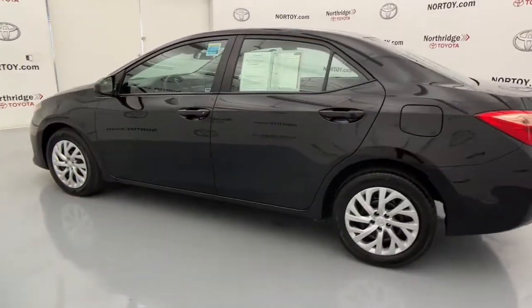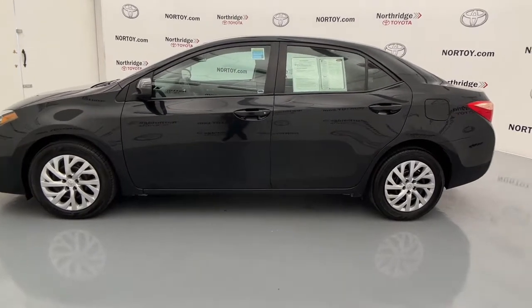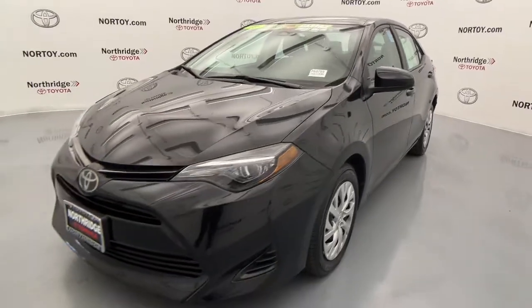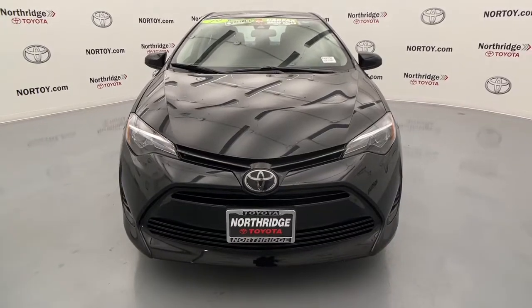These are just some of the great options this vehicle comes with: keyless entry, backup camera, electronic stability control, tire pressure monitoring system, trip computer, bucket seats, power windows, power steering.